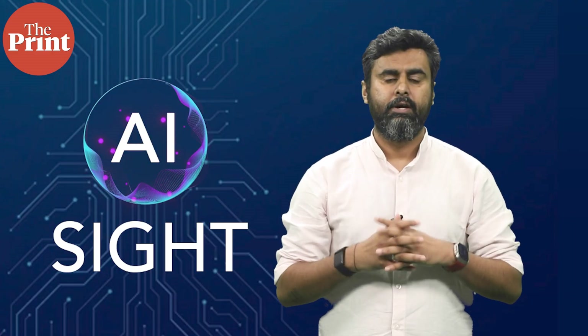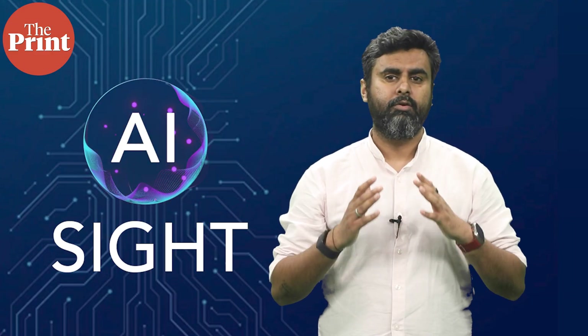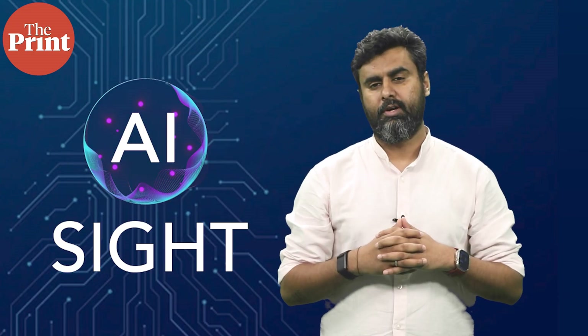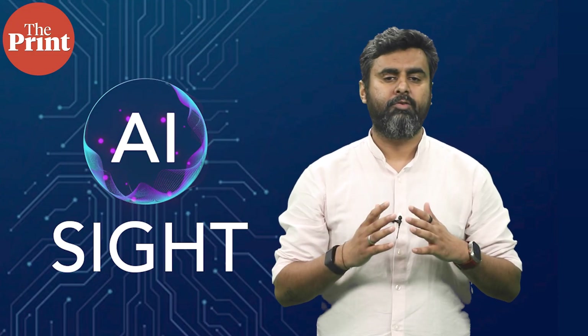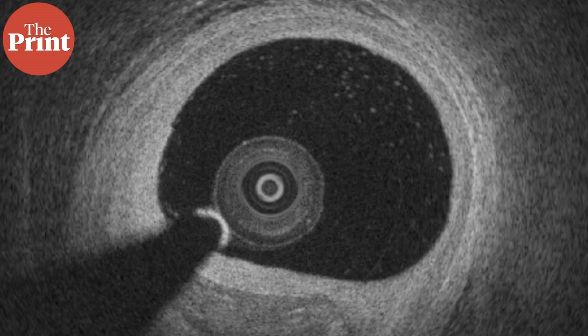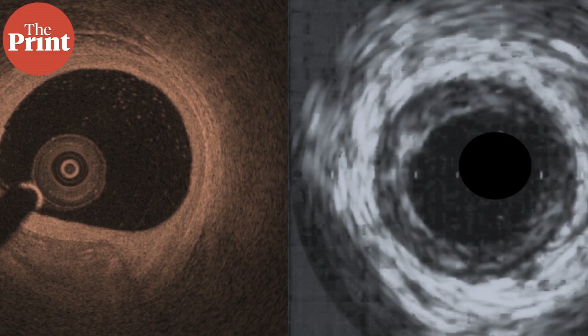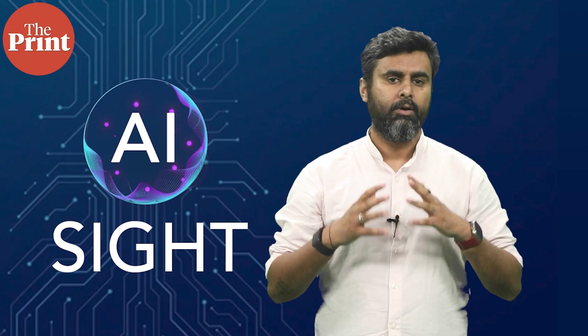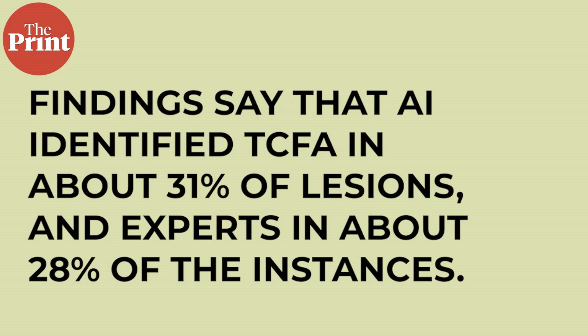The study was conducted to test whether AI-detected TCFA could match expert findings and, more importantly, whether it could predict adverse outcomes. Researchers used data from 414 heart attack patients previously part of another study. Both human experts and AI analyzed the images over a period of time and tracked adverse events like the occurrence of another heart attack or an unplanned procedure. The findings show that AI identified TCFA in about 31% of lesions and experts in about 28% of instances.